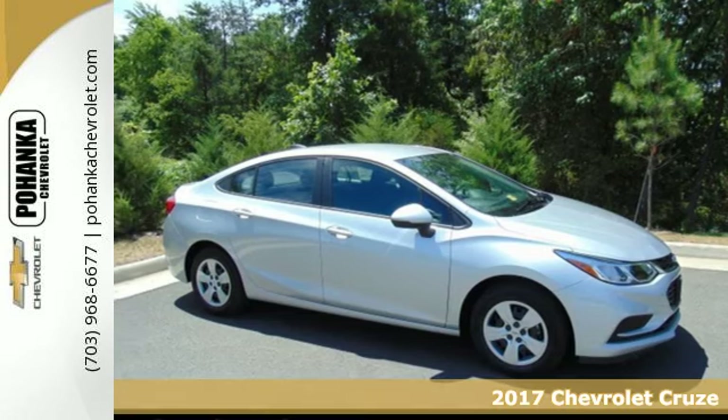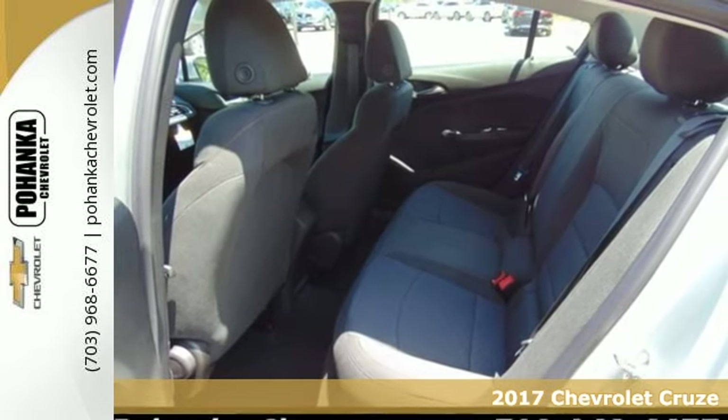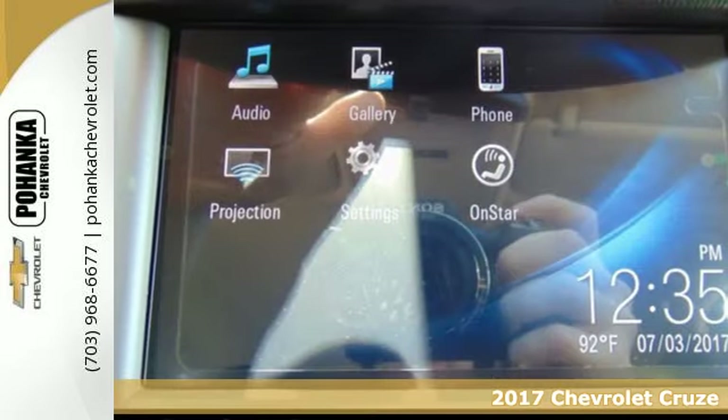Here's a 2017 Chevrolet Cruze. Sure, you need a car for every day, but not one that looks like every other car. You want more.